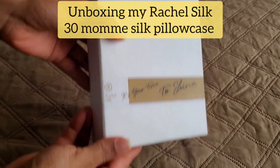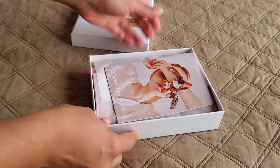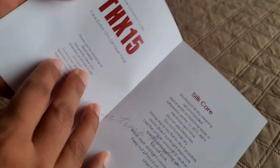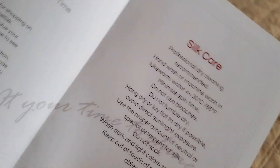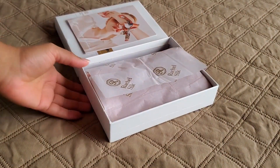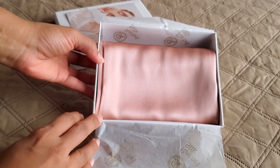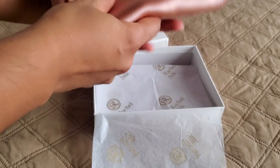I was so, so excited to be able to receive this — not just because of that, but because there are some really interesting things about the quality of the silk pillowcases that they carry. Let me just show you a little bit about how it came packaged. The pillowcase came in this lovely box, packaged very neatly, and it says 'It's your time to shine by Rachel Silk.' Inside there was a brochure, a lovely scarf, a discount code for my next purchase, and some very important information on how to care for your silk pillowcase. And then we have the actual pillowcase wrapped inside. Look at this gorgeous color I chose — this is a 30 momme weight pillowcase. It's really, really good quality, very, very durable. It feels absolutely amazing.